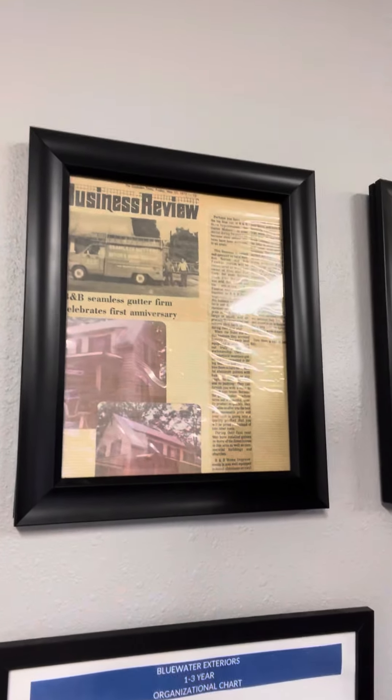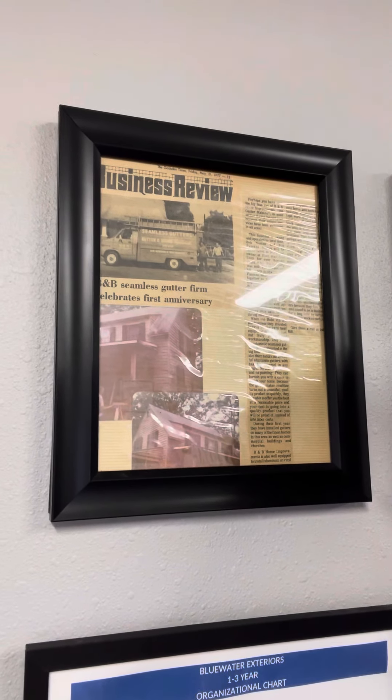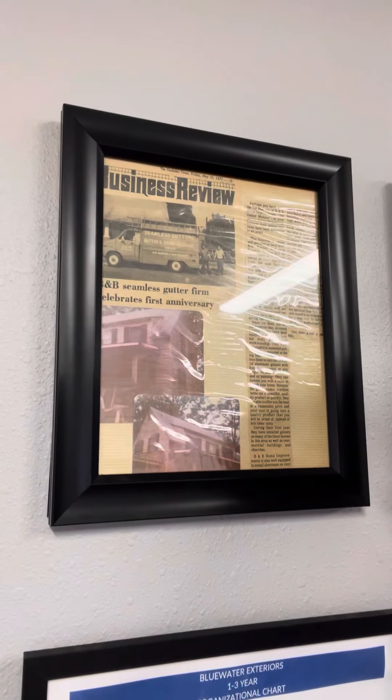There's our old truck they had back in the 70s. It had a seamless gutter machine in it with them two working in the back of it. There's a little newspaper article. We like to keep that on our training room wall for our employees and future employees to see the tradition that we have and what it means to us as a family owned business.